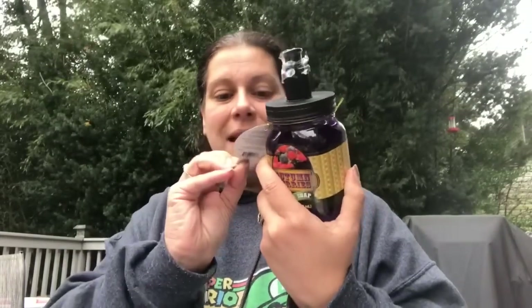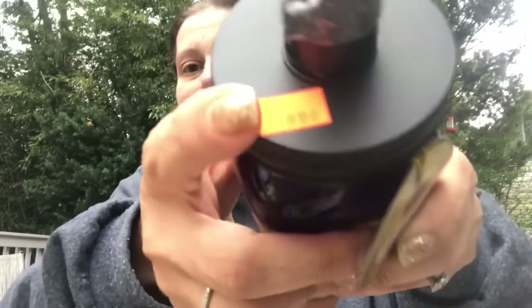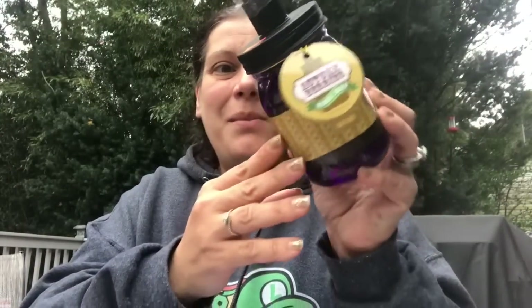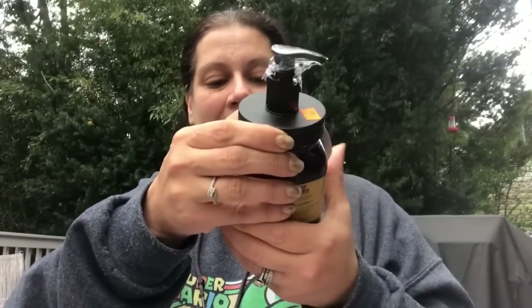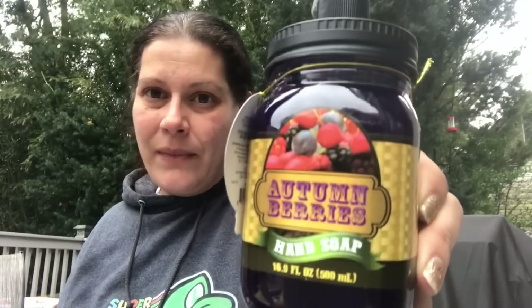I also bought this mainly for the bottle — it has a $4.99 price from wherever it came from, but I paid 99 cents. It's a beautiful Mason jar with a pump — I love it. And it happens to be autumn berries hand soap, 16.9 fluid ounces.